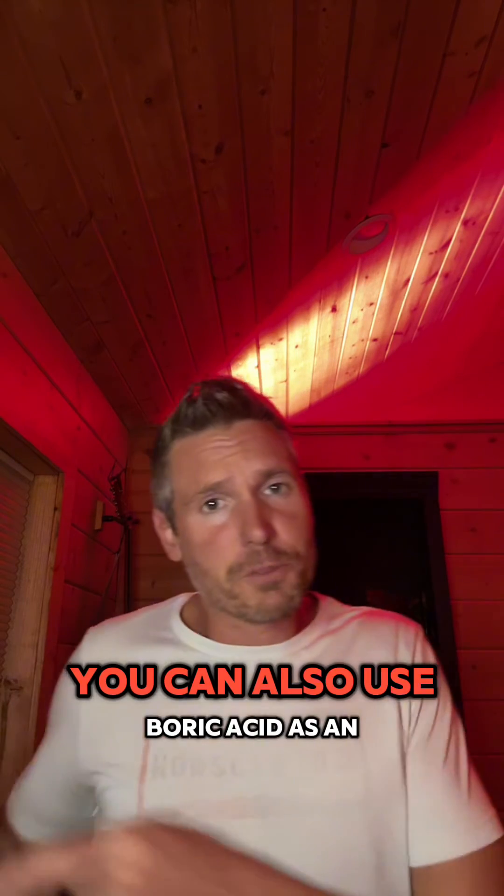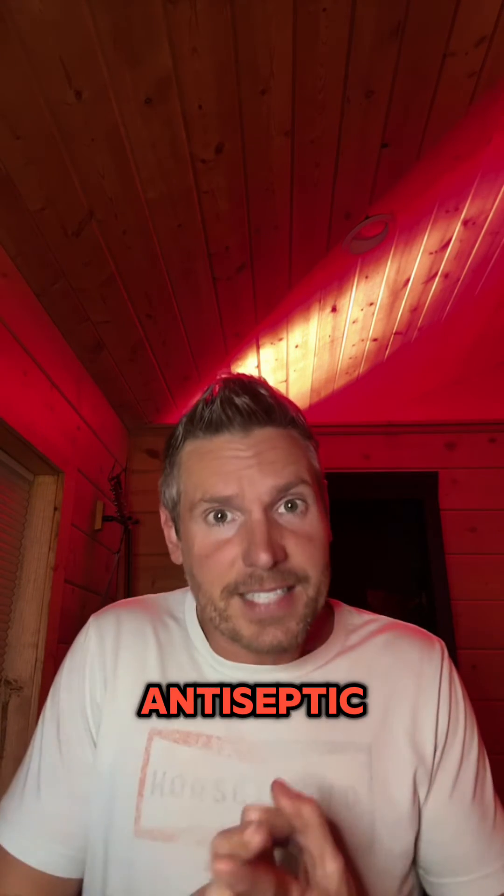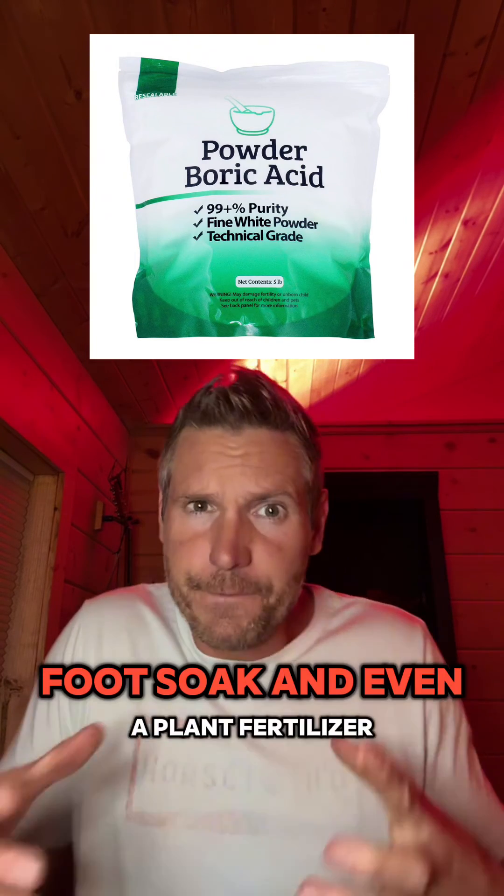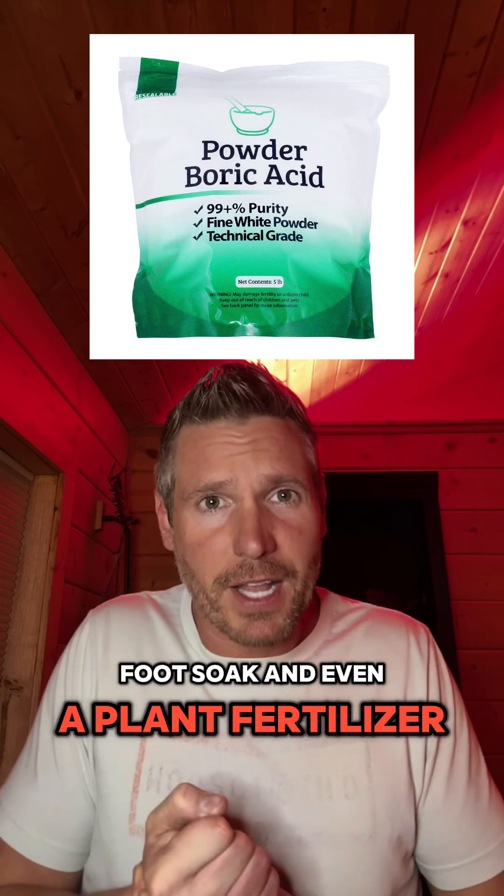You can also use boric acid as an antiseptic, for pest control, as an eye wash, a laundry booster, foot soak, and even a plant fertilizer.